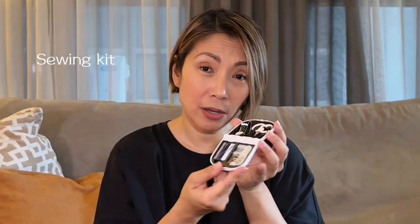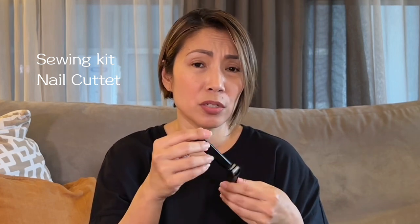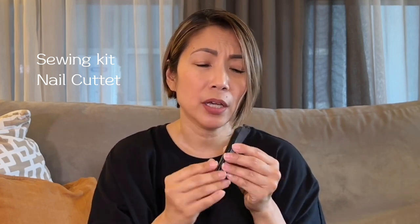These are things I got from Japan at Family Mart. I have a sewing kit. If you can get a hold of these at any Japanese convenience store — 7-Eleven, Family Mart — they have nail cutters. I really like them, and they have a built-in file. I also got mini scissors.